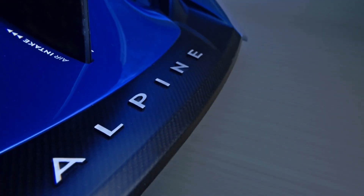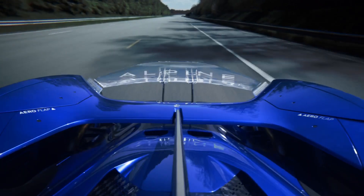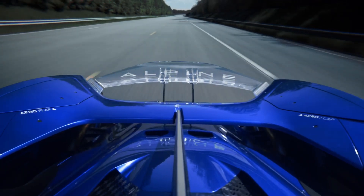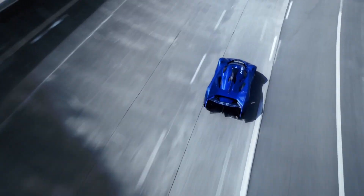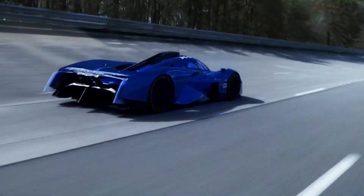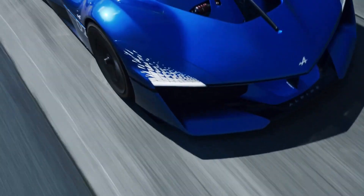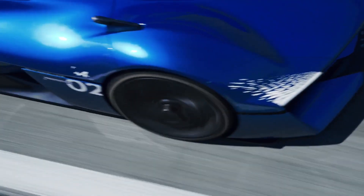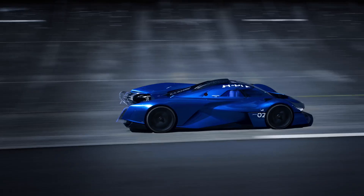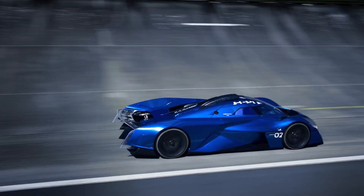Besides the new hydrogen heart, the Alpenglow HY6 features a few styling updates contributing to a more refined exterior. Notable changes include additional intakes on the hood and a redesigned rear deck with a transparent engine cover and a more conventional rear wing. The bodywork is made entirely of carbon fiber and measures 5.20 meters (204.7 inches) long, contributing to the exotic proportions.